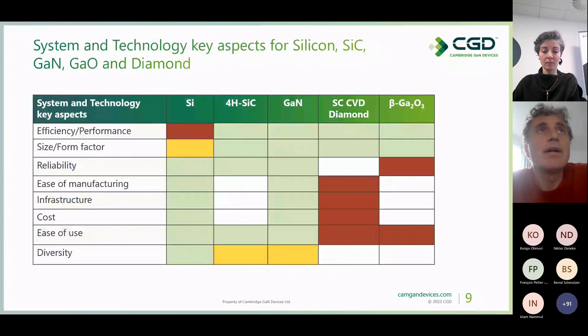Material properties are definitely important, but when choosing a material and device for an application, we must also look at system and technology aspects: efficiency and performance, size and form factor, and then reliability, ease of manufacturing, infrastructure, cost, ease of use, and even diversity. In this comparison table, green is good and dark brown or red is bad. Silicon does extremely well in everything except efficiency, performance, and size/form factor.